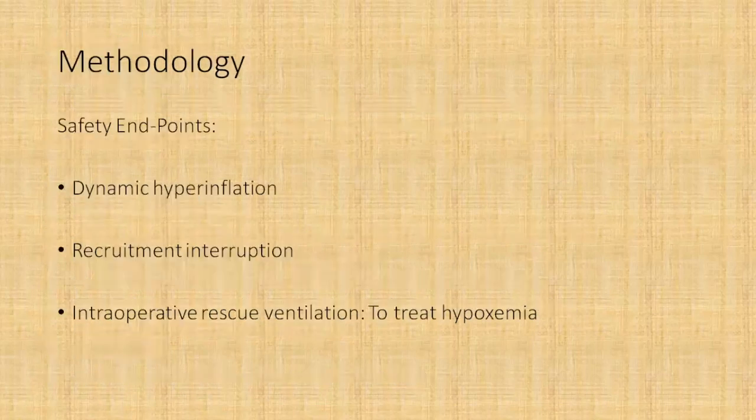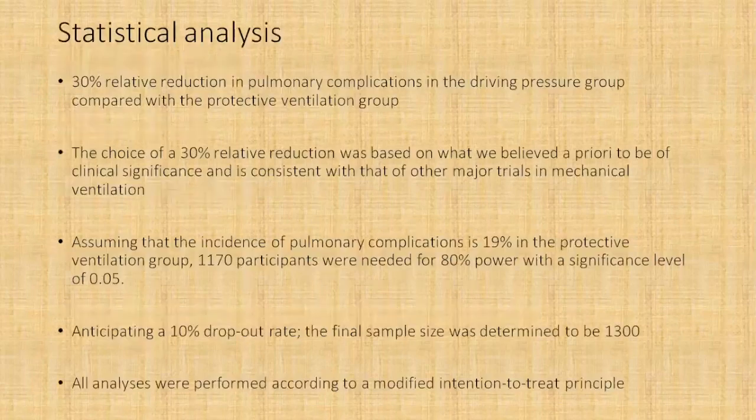Safety endpoints included dynamic hyperinflation, interruption of recruitment, and intraoperative rescue ventilation to treat hypoxemia if saturation was less than 90 percent. For the statistical analysis, they calculated sample size assuming a 30 percent relative reduction in pulmonary complications in the driving pressure group compared with the conventional ventilation group, based on prior major mechanical ventilation trials.